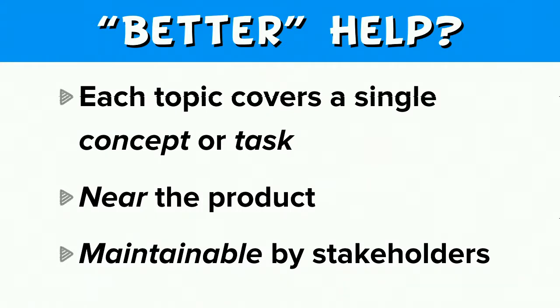So what is better help? I'm specifically referring to one best practice of separating help documents or topics into a single concept or task. Better help is also as close to the product as possible — that's why we have help text for fields. But specifically, I'm talking about help you can find via admin/help or the help menu item in the admin toolbar. Better help is also maintainable. If a feature is not documented, it might as well not exist.